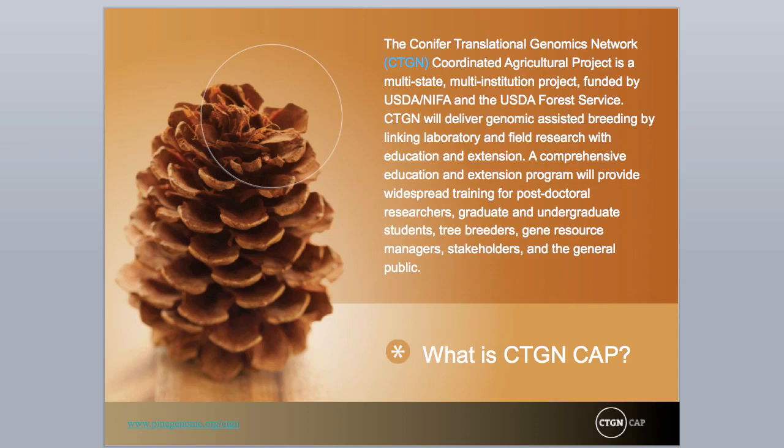In 2007, the USDA NRI CSREES funded a collaborative project called the Conifer Translational Genomic Network as a CAP, or Coordinated Agricultural Project. In 2009, following reorganization, the CTGN project received renewed funding from the USDA NIFA, National Institute of Food and Agriculture Program, for an additional year. It subsequently received a final year of support in 2010.